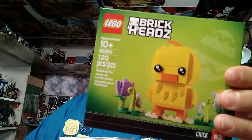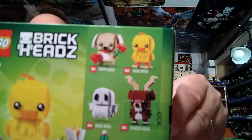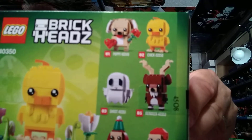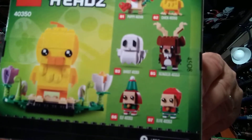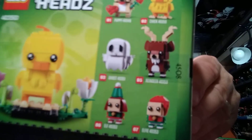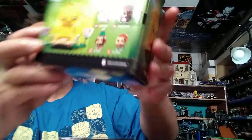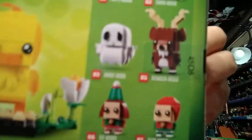Rickheads, I got an Easter duck. And in this series it shows you what's upcoming — there's a dog for Valentine's, it's over. Then we got a ghost for Halloween, and we got a reindeer for Christmas, and looks like some elves, also for Christmas. Elf 1, Elf 2, and reindeer. So we have three for Christmas.